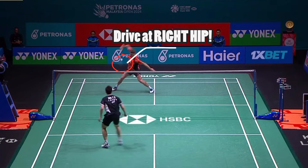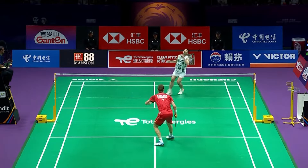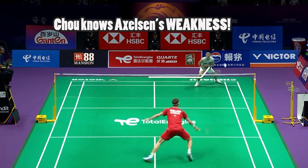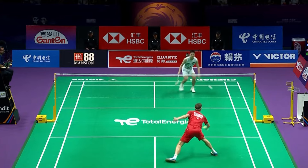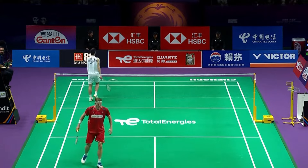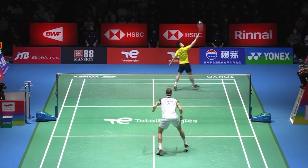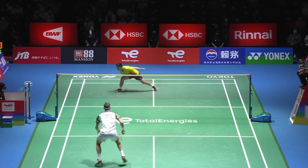The extra length slows Axelsson down just enough for him to end up in a defensive position. Prime Axelsson played to his height advantages perfectly by slowing down the game with high pushes and lifts and conserving energy in the backcourt with his amazing half-smashes.